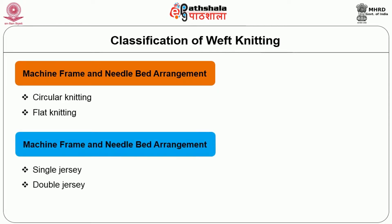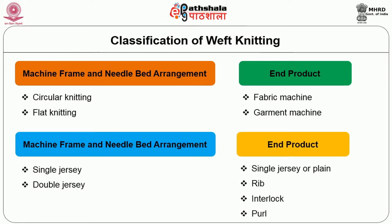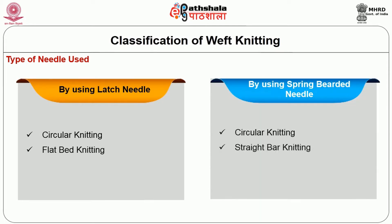In number of needle bed, single jersey and double jersey are done. In end product, fabric machine and garment machine. In basic fabric structure, it is single jersey or plain, rib, interlock and purl. Coming to the type of needle used, by using latch needle, circular knitting and flatbed knitting is done. By using spring beard needle, circular knitting and straight bar knitting is done.